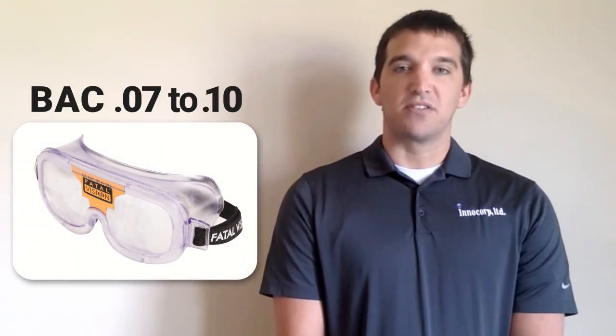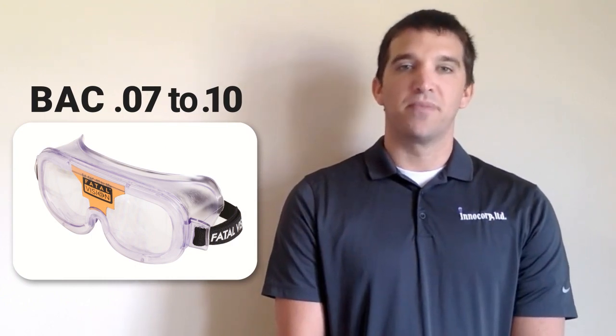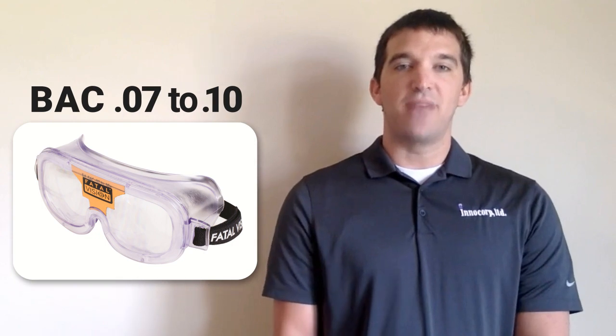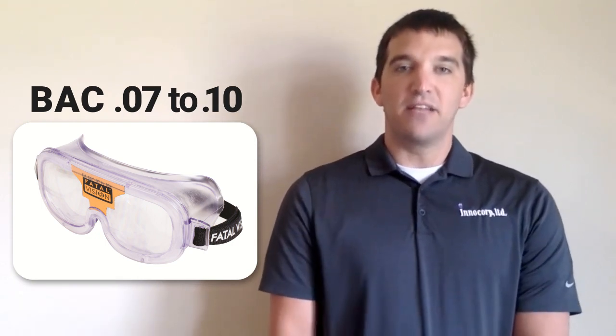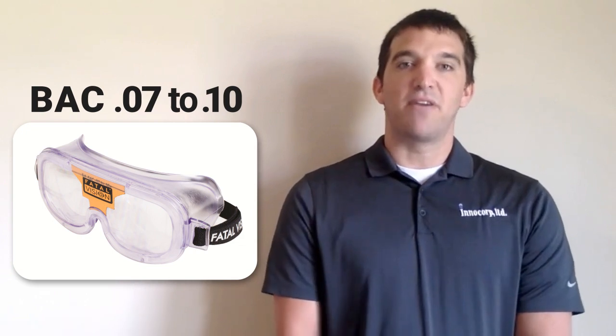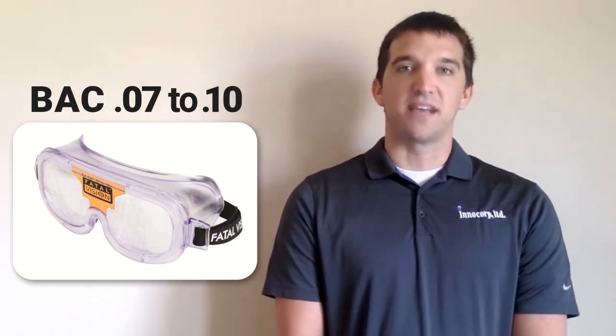The bronze label goggle simulates an estimated BAC of 0.07 to 0.10. This goggle is ideal to show the impairment at the legal limit of 0.08 and below. The legal limit is something most individuals have heard of but may not realize the loss of reaction time, judgment, and balance as shown by wearing these goggles.